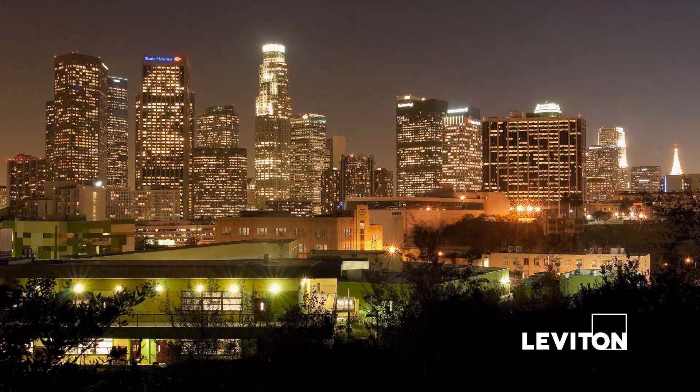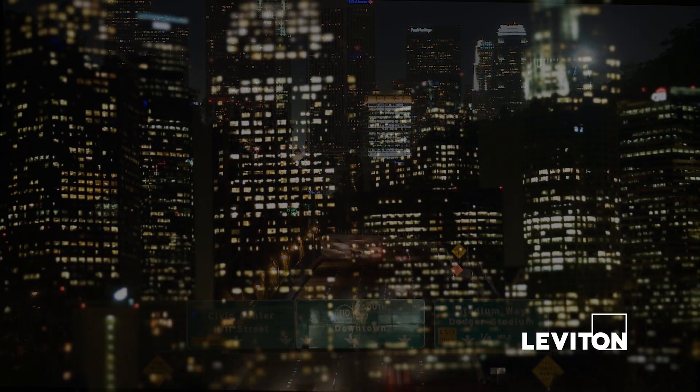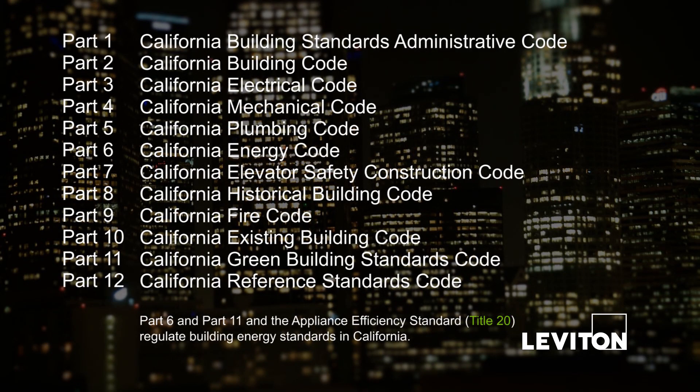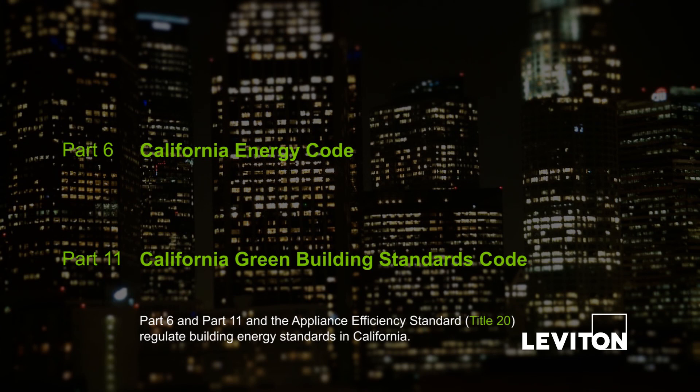California Building Standards Code, or Title 24, governs the construction of buildings in California. This is composed of 12 parts of regulation. Part 6 and Part 11 of Title 24 and the Appliance Efficiency Standard, Title 20, regulate building energy standards in California.